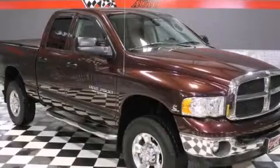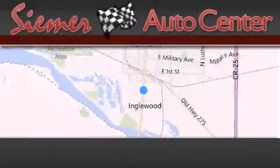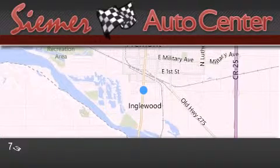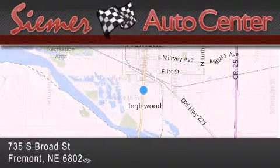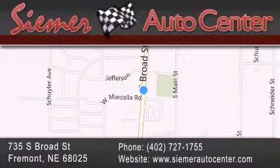Call now to find out how you can own this breathtaking automobile. Seamer Auto Center is located at 735 South Broad Street in Fremont. Our goal is to exceed all of your expectations to ensure that you'll return for future visits.